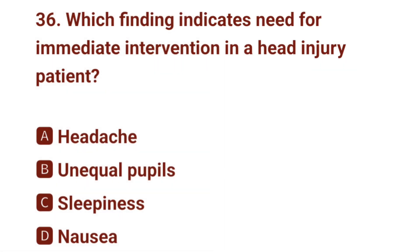Question number 36. Which finding indicates need for immediate intervention in a head injury patient? The correct answer is B: unequal pupils.